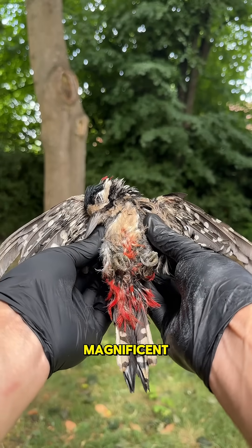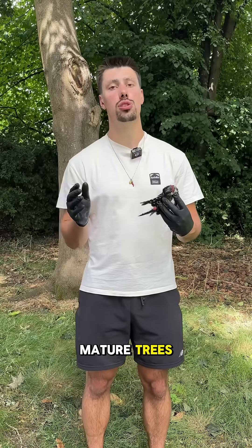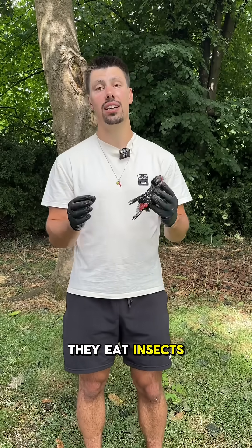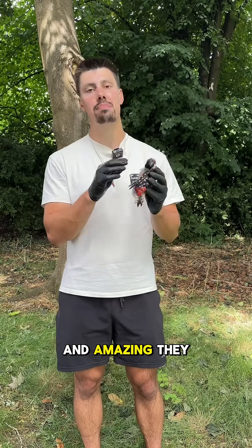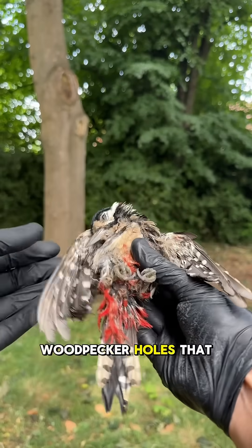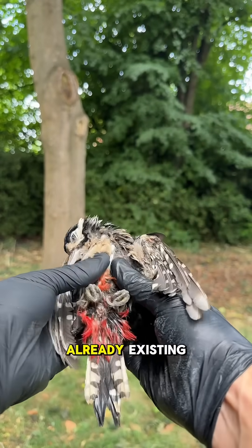These birds are magnificent and you can find them in deciduous woodlands, areas where there's mature trees, parks and gardens. They eat insects as well as seed from bird feeders, and amazingly they nest in cavities up in the trees — woodpecker holes that they create, or sometimes they just use cavities that are already existing.